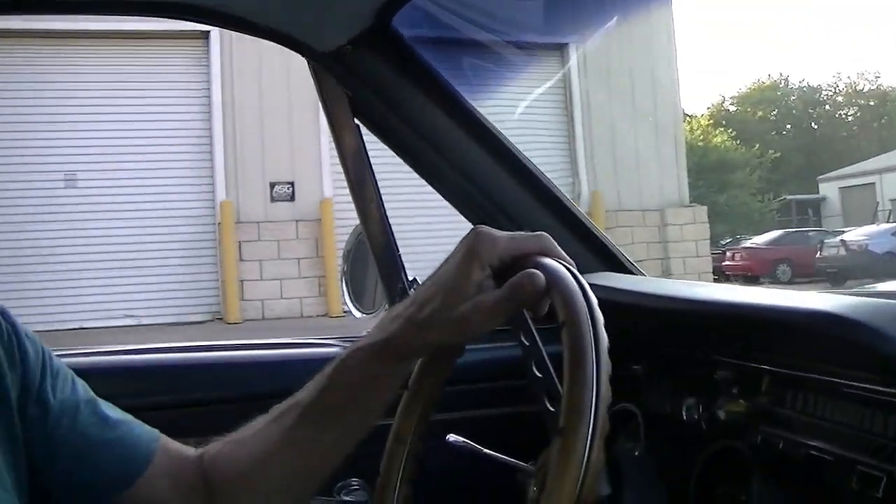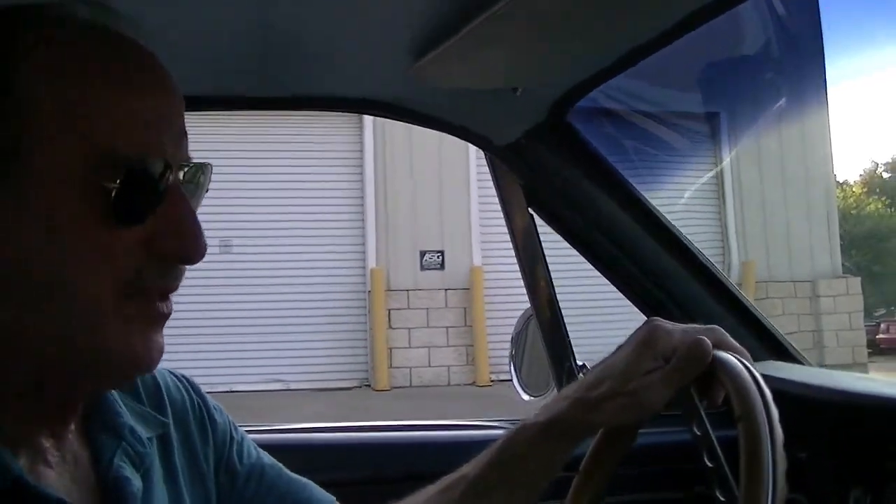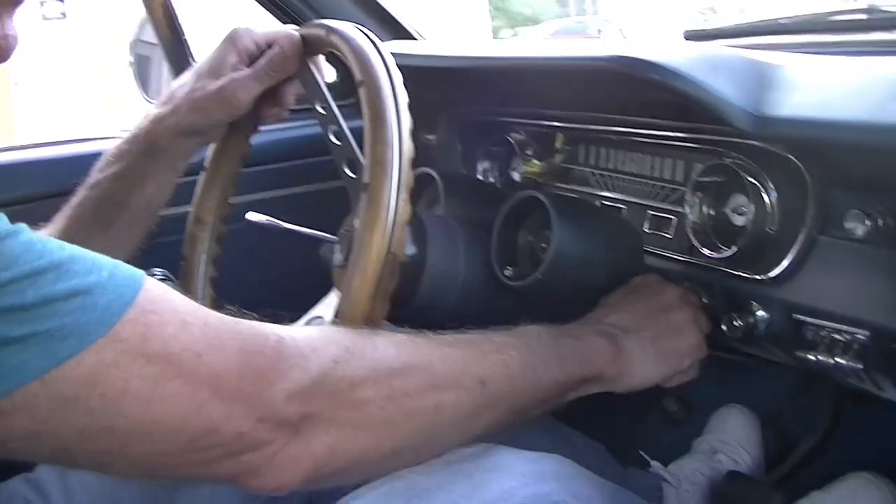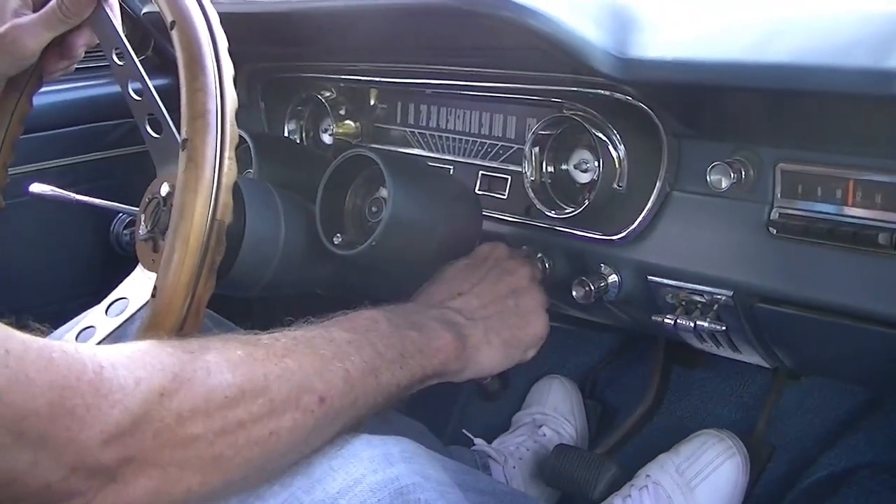We're going to take this 1965 Mustang Fastback out for a short test drive to show how it runs, and you can hear the motor run. This car runs exceptionally well — you'll hear that when it starts.